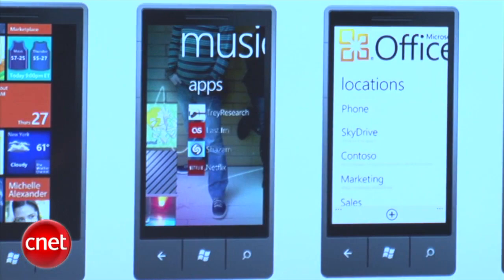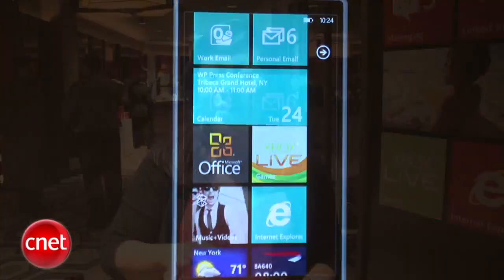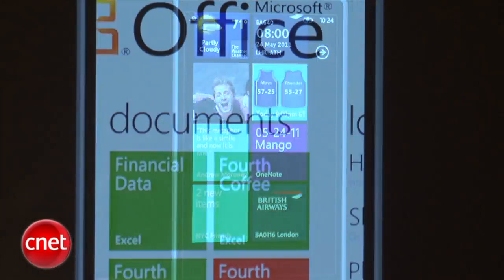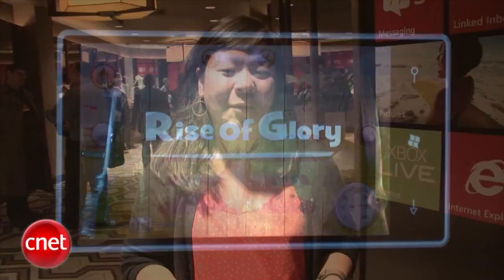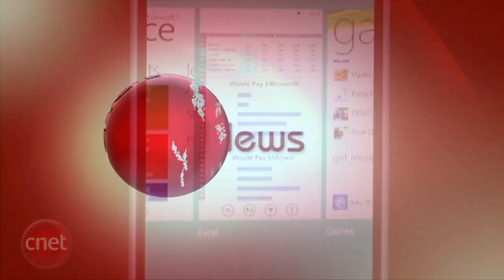As for apps, you get third-party multitasking — they gave a demo here and it looks pretty easy, so that's a big feature we've been looking for. Other highlights include Twitter and LinkedIn integration into your People's Hub, as well as dynamic live tiles for your apps so you can see what's happening right on your start screen. All these features will be coming with the Mango update due out this fall, with more hardware announcements expected in late summer or fall.